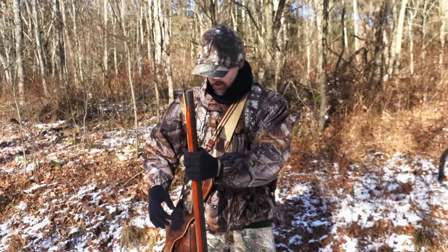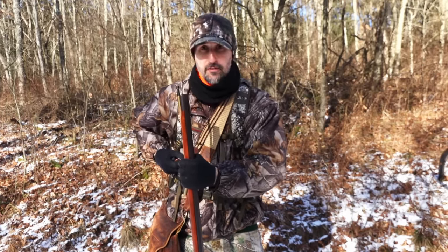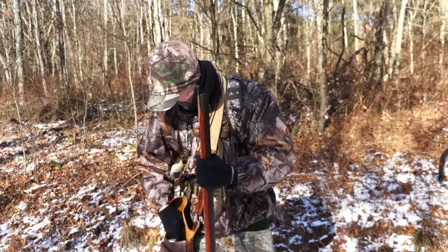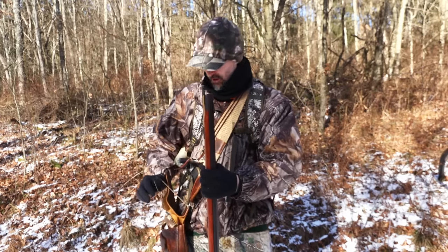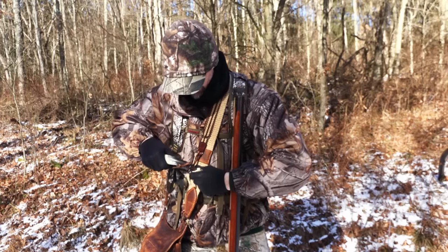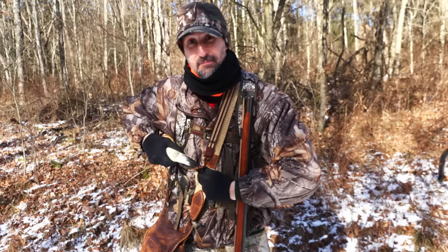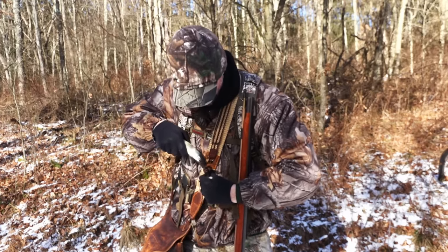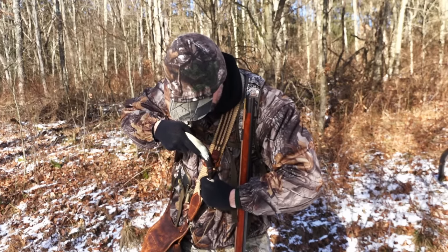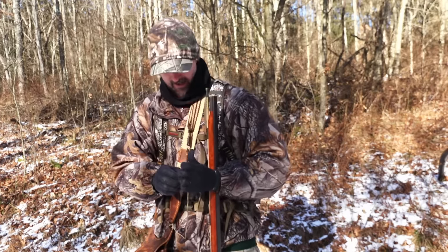It's the last day of the Pennsylvania flintlock season, January 15th, in the afternoon. I only have a couple hours to hunt. I'm getting out right now for the first time all flintlock season — just haven't had the time. I've been wanting to get out to try to find that big buck, but my wife had our second child about a month ago, so it's been pretty busy.